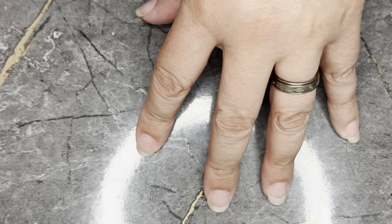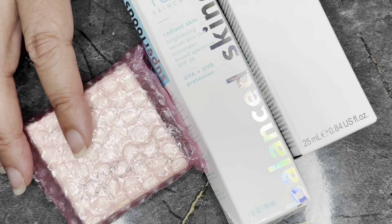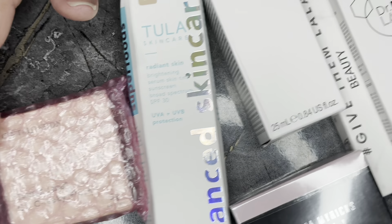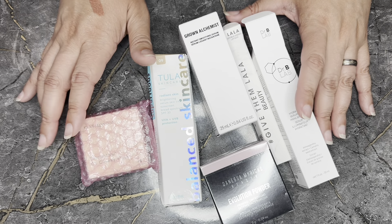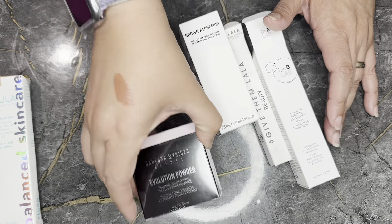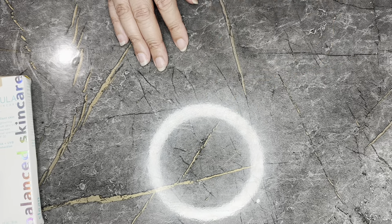All right, so that's all my items. All of these items come out to $209. It's great — I get a little money back on this one, and these are all mine to try. Now let's go on to my add-ons.